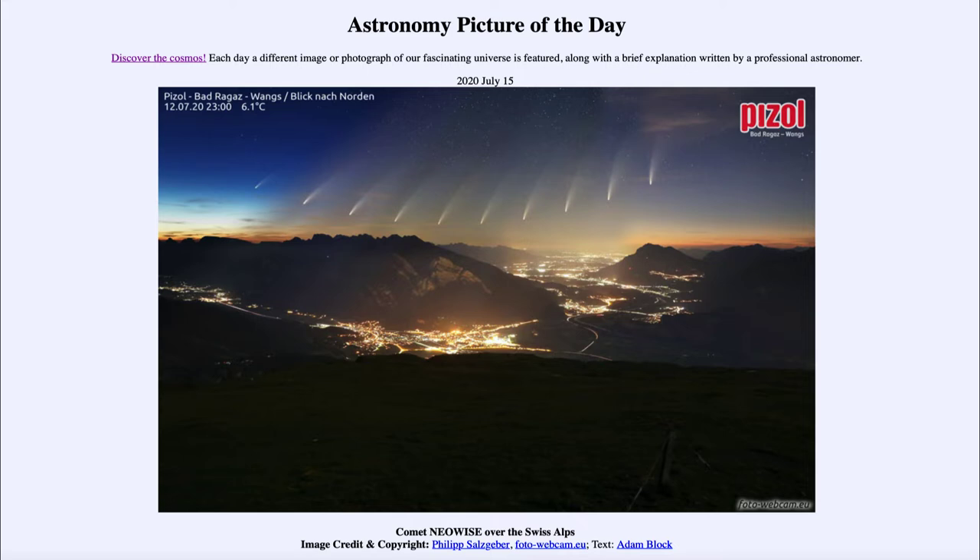Now, how might that work? Well, where Comet Neowise is located in the sky is very far north, and that makes it a circumpolar object. What that means is that from various locations on the Earth, especially northern hemisphere regions, it never appears to set. It will come around very close to the horizon, as we can see here, and never actually dip below it. So here we see it over the Swiss Alps, and it never actually reaches the horizon. This occurs when something is close enough to the north celestial pole that the circle it makes around the pole does not intersect the horizon, so it will always remain above the horizon.